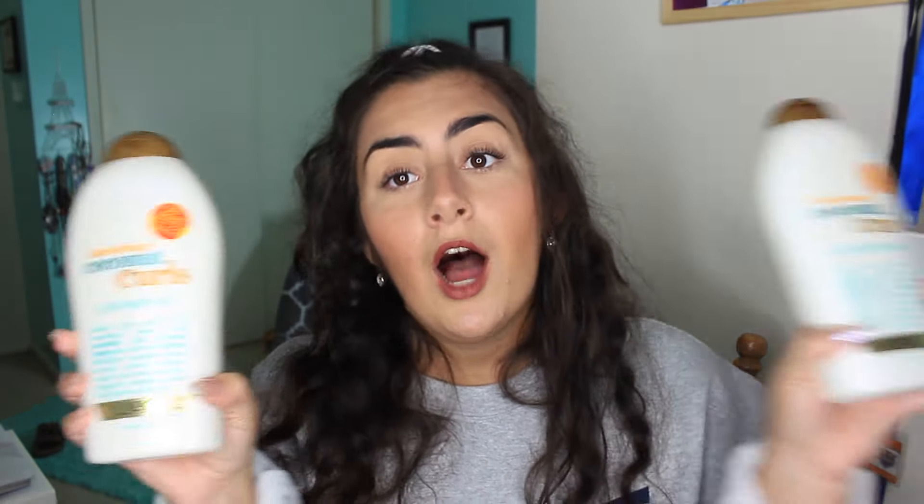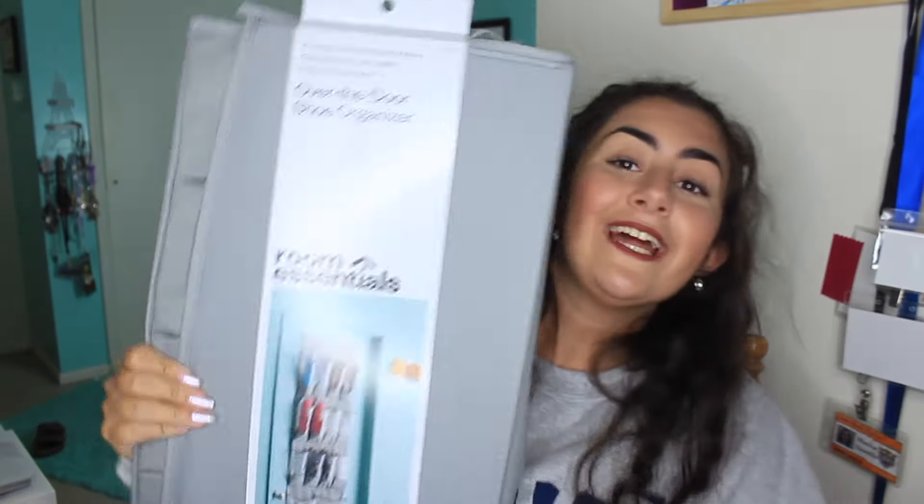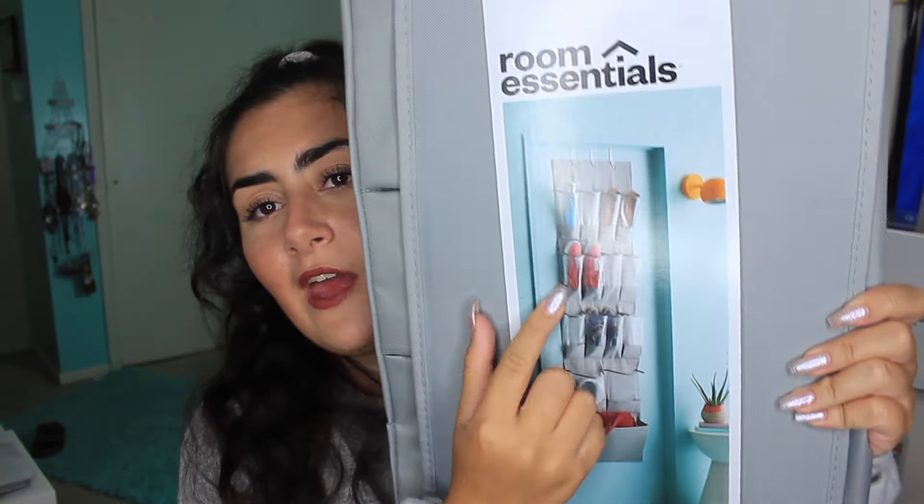The next steal I got from Target was $2 hangers — and they're gray, of course. The next thing was personally a steal for me: I got my Coconut Curls shampoo and conditioner. These bigger bottles last me three to four months, and they were cheaper at Target than at Walmart. I also got an over-the-door shoe organizer that holds nine pairs of shoes for only nine bucks. I am just so happy — I got so many steals.